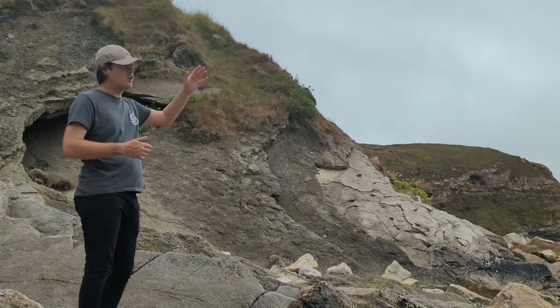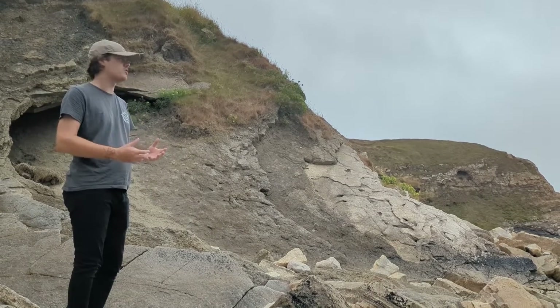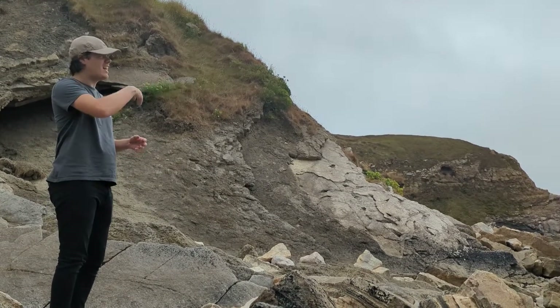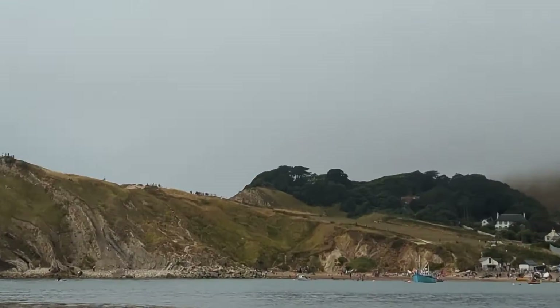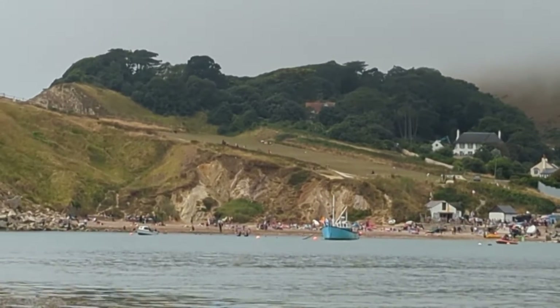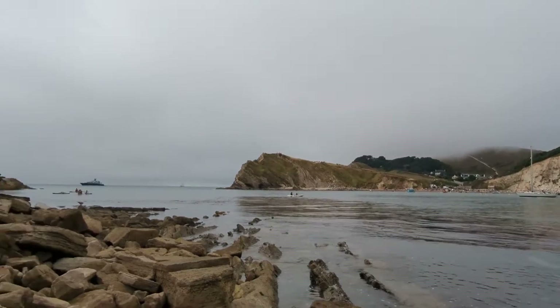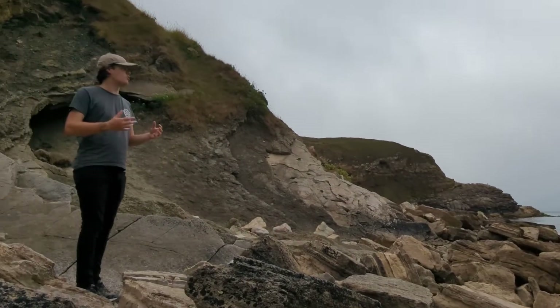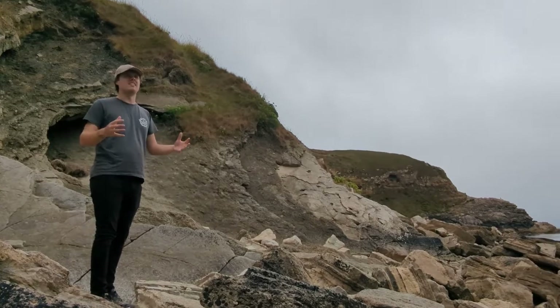Behind the Portland limestone is a series of progressively weaker and softer rocks. Something like the greensand or the Wealden clay is very vulnerable to erosion. And as soon as the Portland limestone formation is breached, the action of waves, particularly over the winter and during storms, would have eroded the cove and formed what we see today.